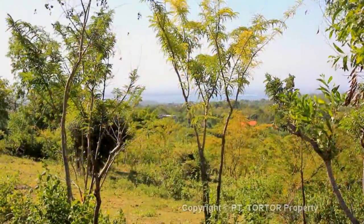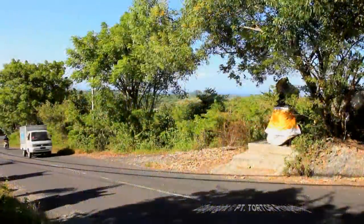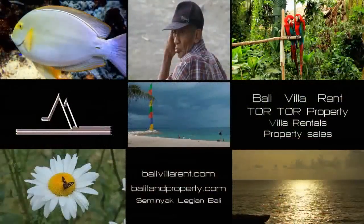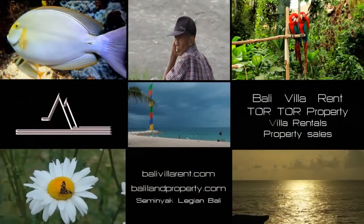The landowner is eager to sell, explaining the affordable selling price. For serious enquiries, please visit balilandproperty.com.